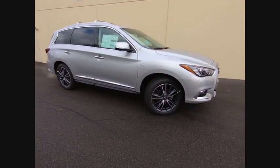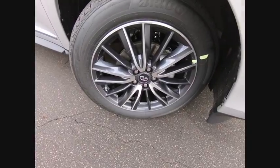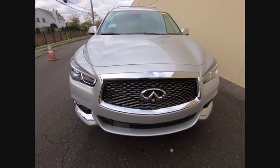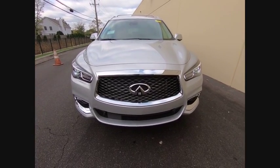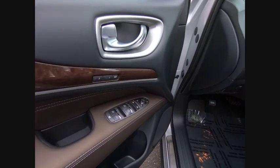This vehicle has less than 100 miles. Here are some of this vehicle's great options: traction control, power lift gate, power passenger seat, leather wrapped steering wheel, dual airbags, air conditioning, power steering, four-wheel disc brakes, center armrest, and heated front seats.